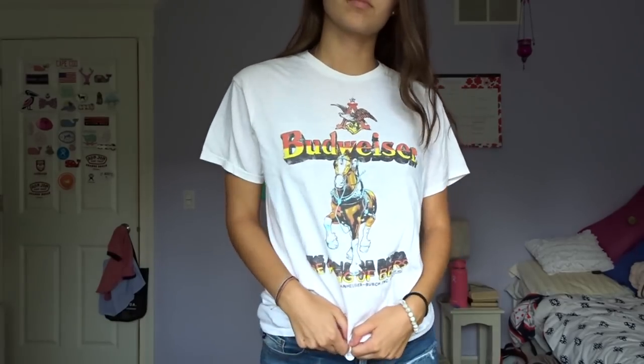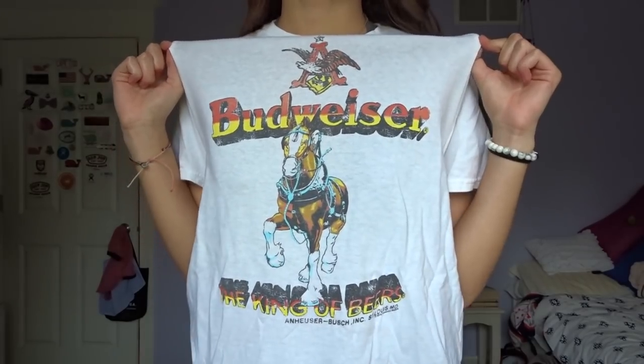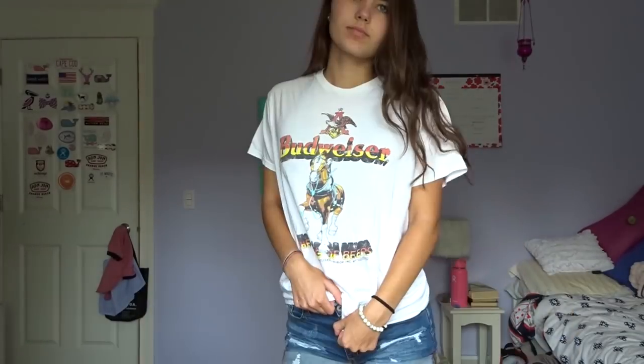The second thing I got from Urban Outfitters is this men's graphic t-shirt. It's a white t-shirt, so soft and comfy. This is a men's small for size reference, and it has this old vintage-y Budweiser logo on it. I love the vintage-y look of it, I love the colors, I love how it's all faded. It's just super soft and comfy.